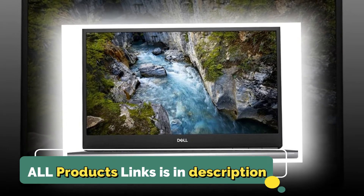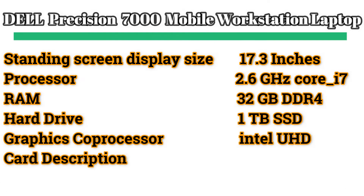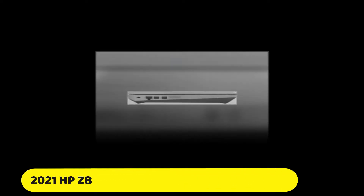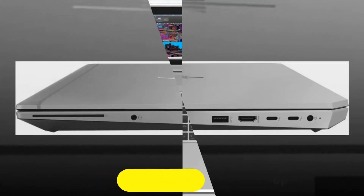Every connection you need when working on the go — you need to be able to connect with anything and everything. Number four: another best option is the 2021 HP ZBook 15 mobile workstation laptop.